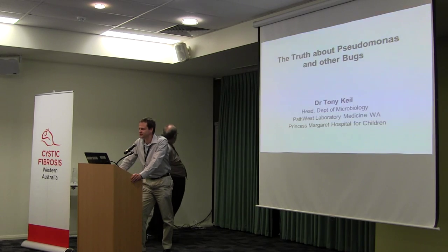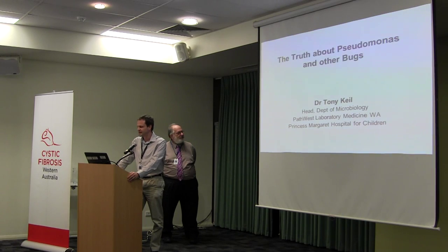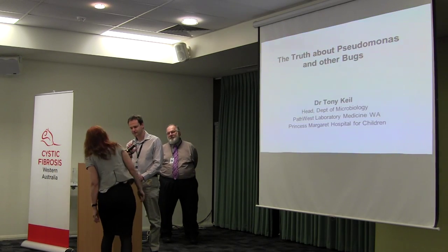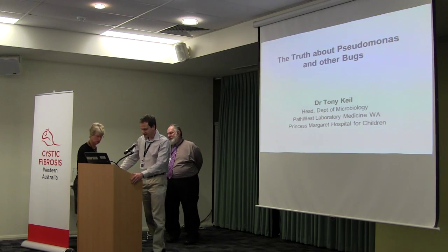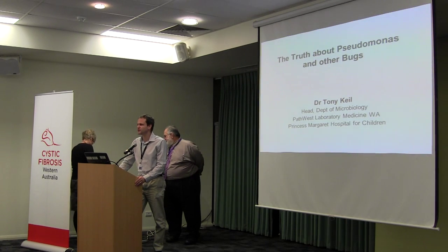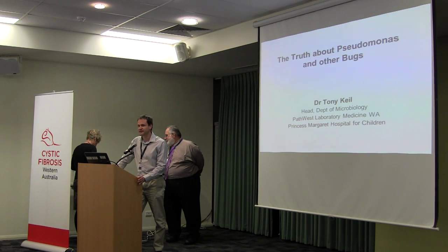Infection is a very important part of cystic fibrosis, so it's worthwhile for everyone involved to try to know as much as they can about it. Thank you, Kevin, for arranging this seminar. Our first speaker is Dr. Tony Kyle. Tony is the Head of Bath Western Microbiology at Prince's Morgan Hospital, and Tony is the person that physicians at PMH go to if they have questions about infection and specific microbiology-related issues.